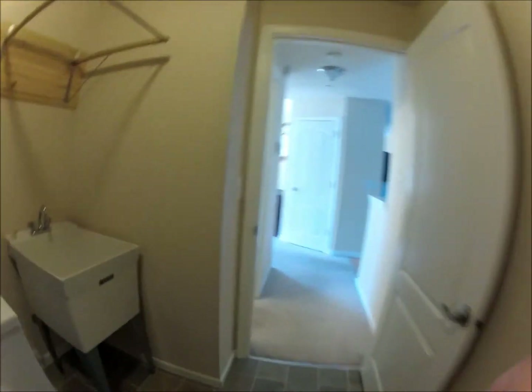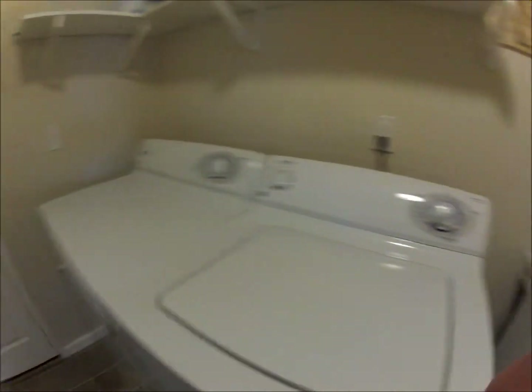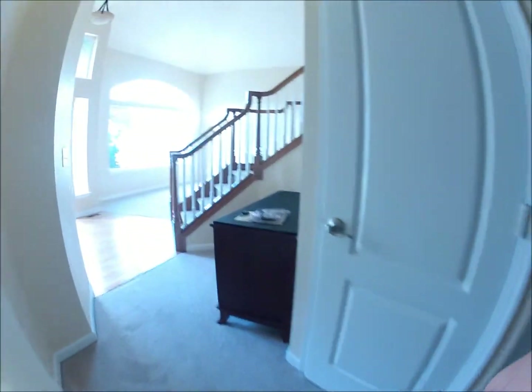So, since we've seen the downstairs — and the washer and dryer. Dryer and washer. Sink. Getting dizzy here. Now we're going to proceed upstairs.